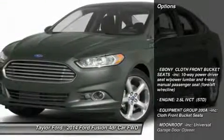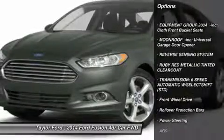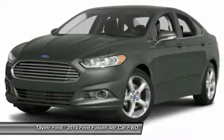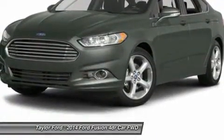Here are some of this vehicle's great options: steering wheel audio controls, anti-lock braking system, air conditioning, adjustable steering wheel, power steering, aluminum wheels, keyless entry, cruise control, floor mats, four-wheel disc brakes. Come take a test drive today.